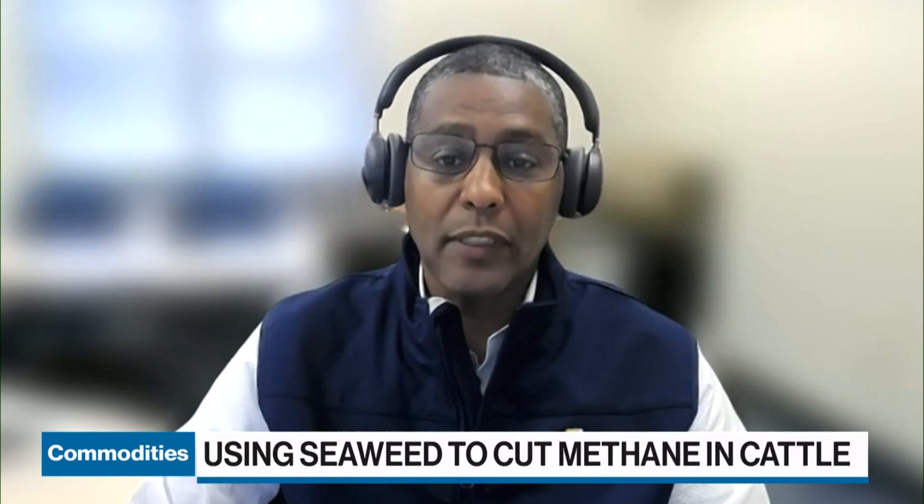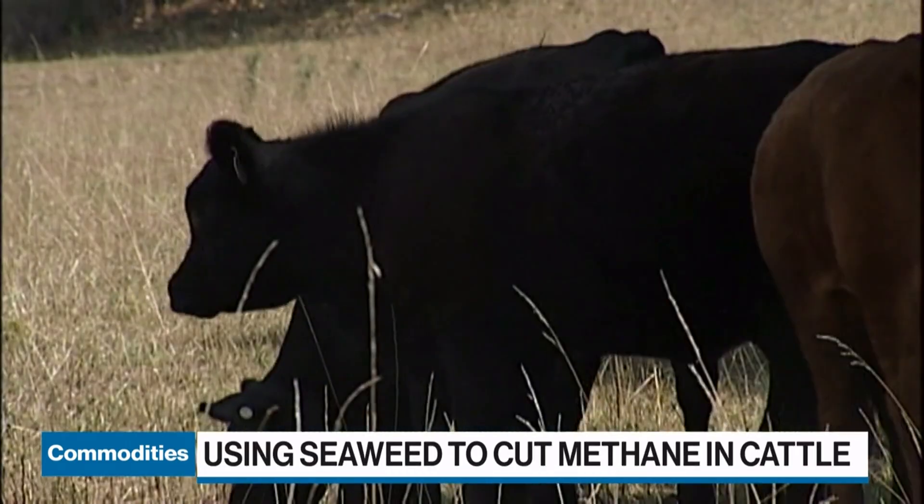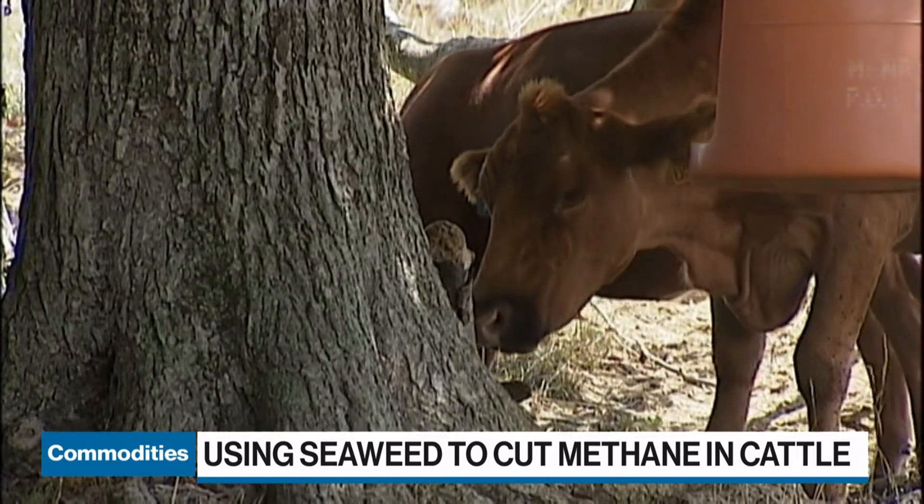Methane is a greenhouse gas which is about 80 times more potent than carbon dioxide over about 20 years of time. So it's quite a serious problem.